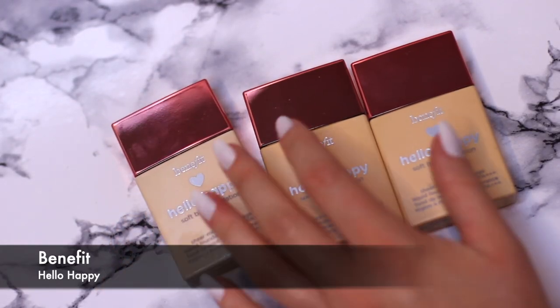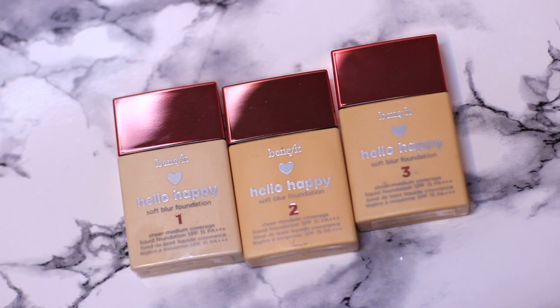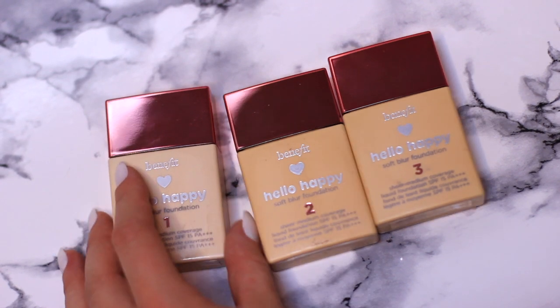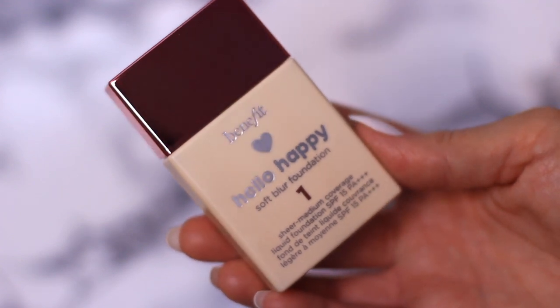Next up we have the Benefit Hello Happy. I actually thought this was a very limited collection but they've added more shades, which I'm really thankful for. I love this foundation for younger skin. If I'm doing a dramatic eye I always put a little bit on the skin for younger clients but I don't like anything too heavy — this is great because it's not too heavy, adds a little coverage, and helps the eyes stand out.